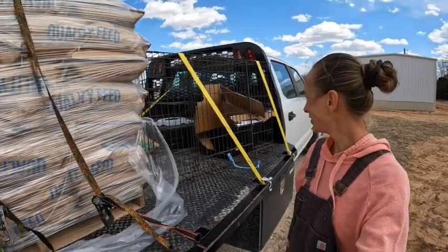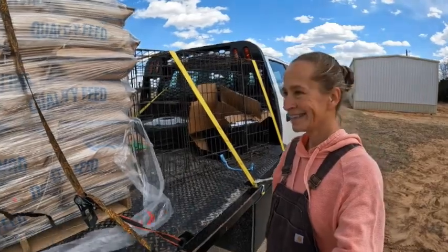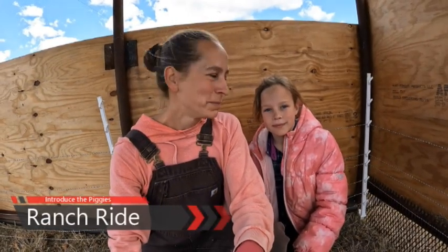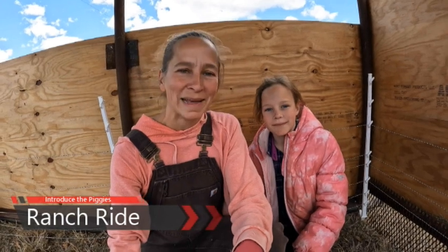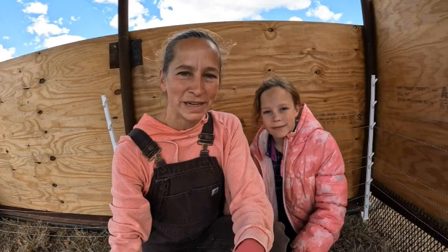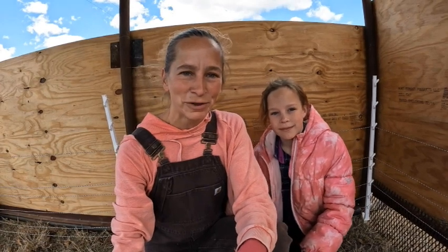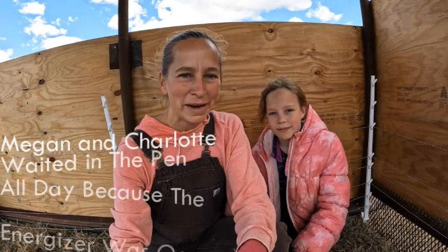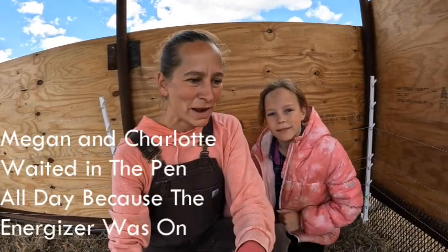We got our cute little pig. Welcome to Reviving Real Foods Ranch. I'm Charlotte and my name is Megan, and today we are getting ready for pigs. Yes, we are getting pigs. We've never had pigs before. We're right now sitting in the enclosure and we've been preparing for their arrival today.